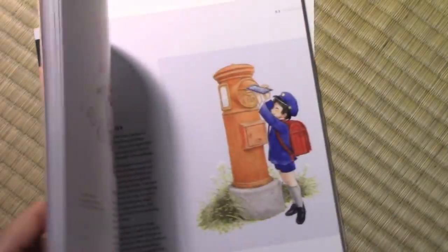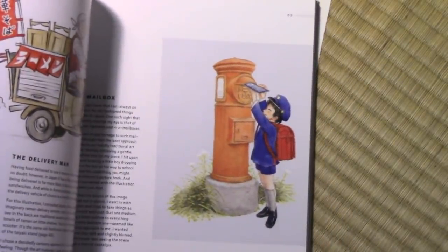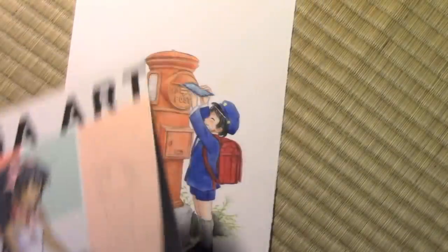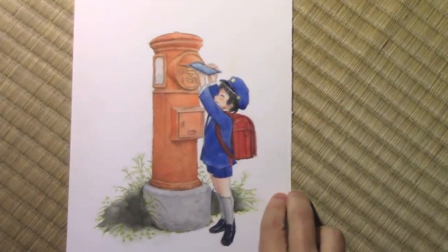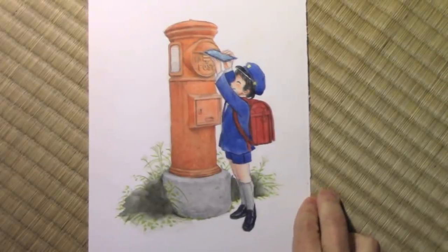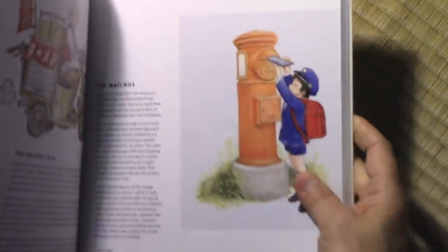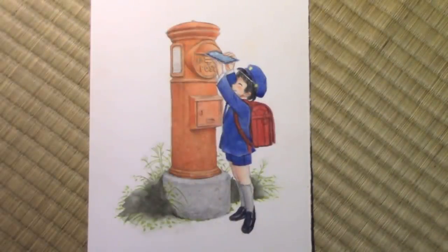This one is from my book Manga Art. Some of you may recall this illustration of a little Japanese boy putting something in the Japanese mailbox. Here's the original that I used for creating that illustration — just one or two additions done in Photoshop to finish it off, but it is substantially done in watercolor and colored pencil.